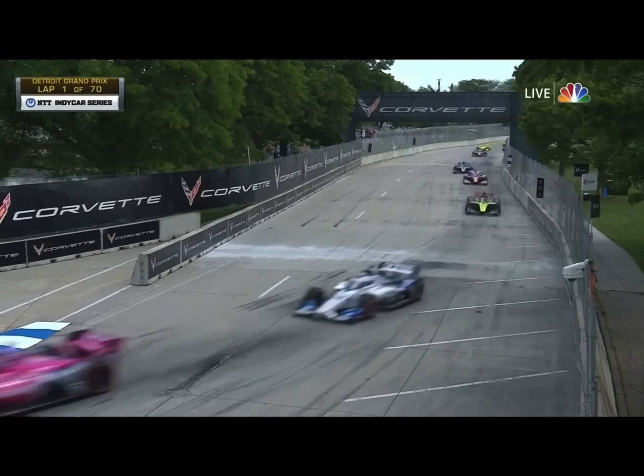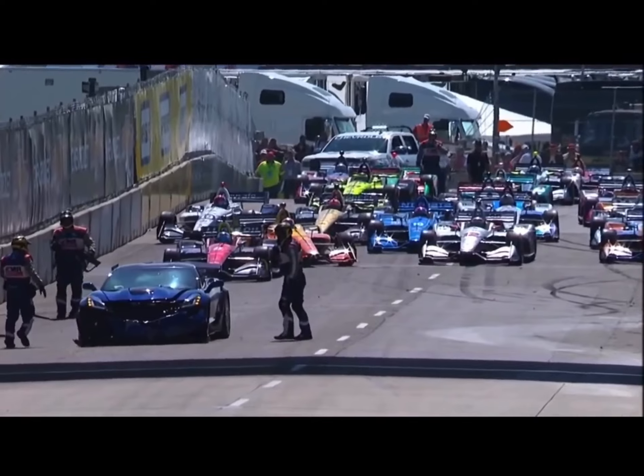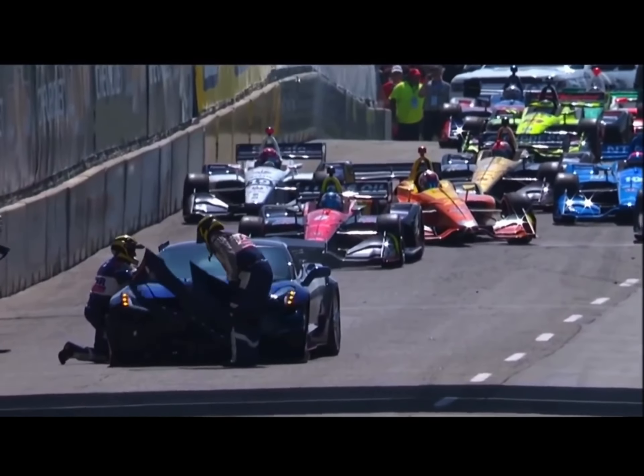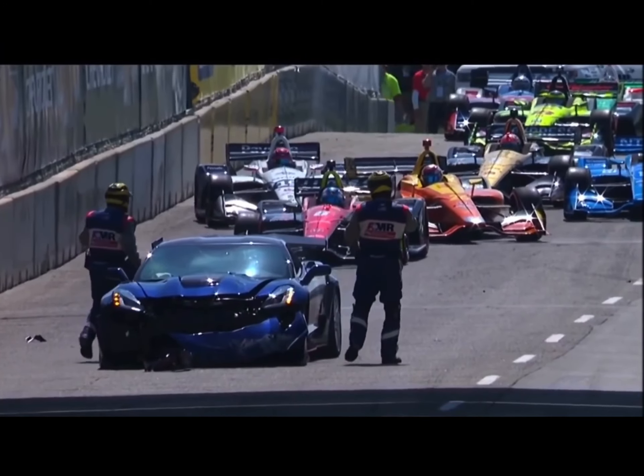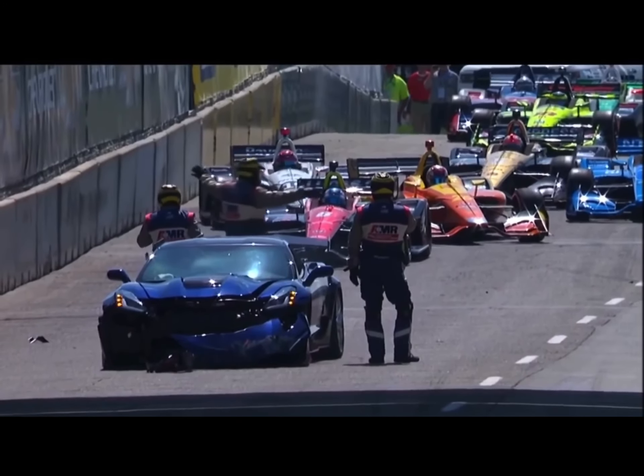Everybody got Rossi here. The pace car spun and hit the wall, exiting the pit lane over that hump that comes off onto the racetrack. You see the safety team is there with the pace car and its occupants.